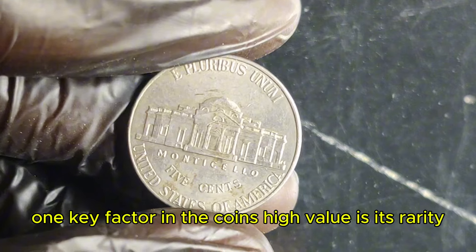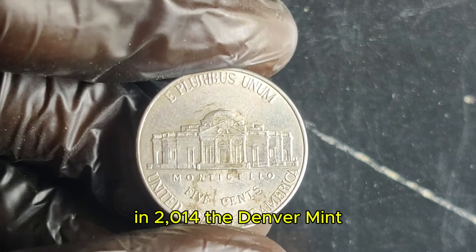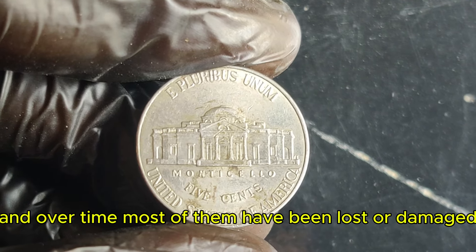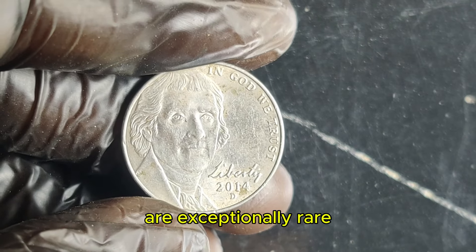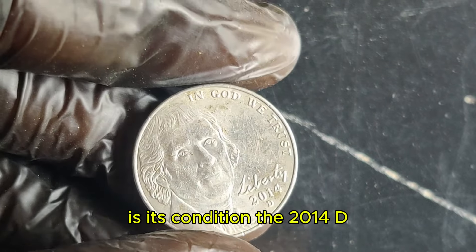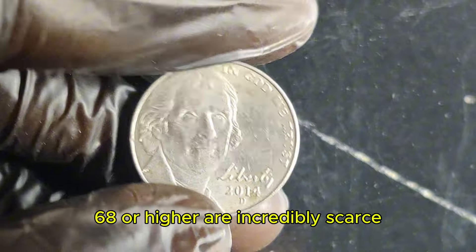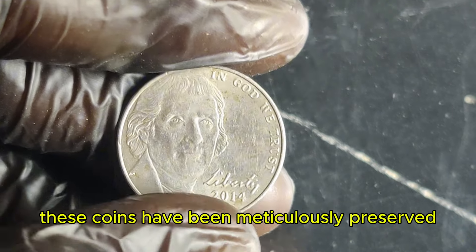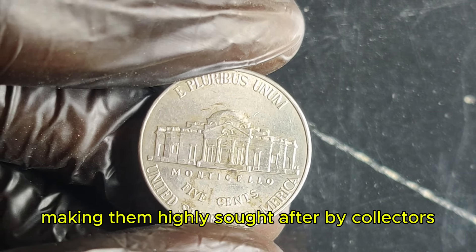One key factor in the coin's high value is its rarity. In 2014, the Denver Mint produced a limited number of these nickels, and over time, most of them have been lost or damaged. The surviving specimens in mint condition are exceptionally rare. The 2014 D nickels that have been certified as mint state 68 or higher are incredibly scarce. These coins have been meticulously preserved, with no visible wear or blemishes, making them highly sought after by collectors.